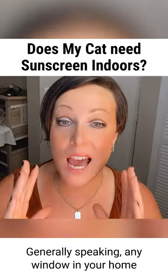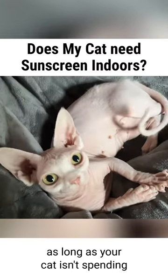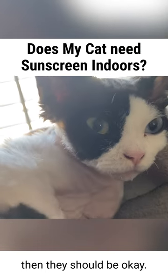Generally speaking, any window in your home will provide naturally some UV protection. As long as your cat isn't spending more than an hour a day in direct sunlight through the window, then they should be okay.